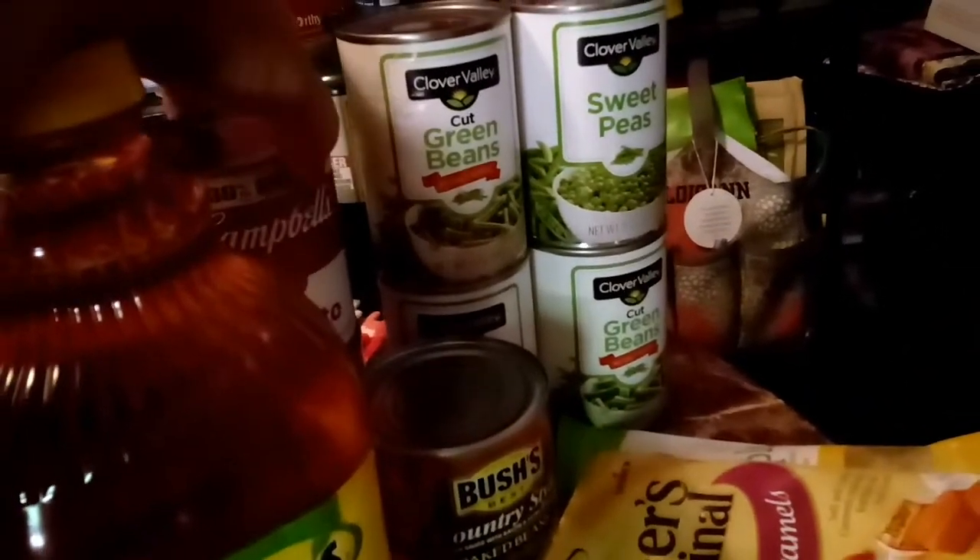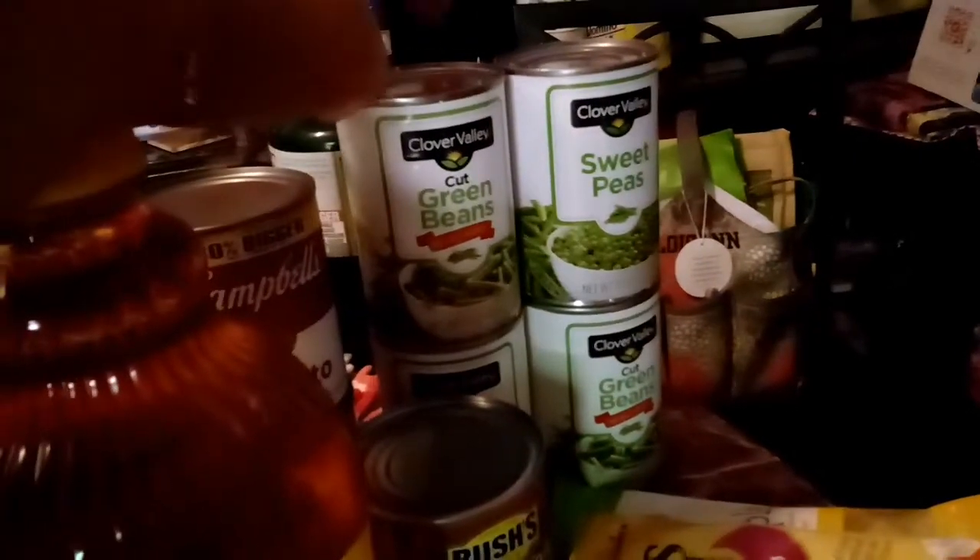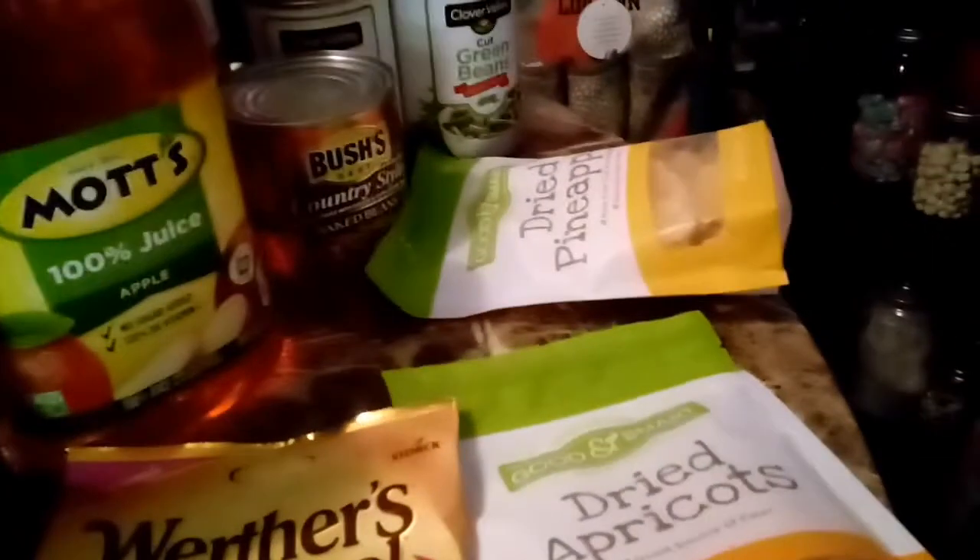50 cents a can on the vegetables — green beans and peas. I got these and I add my brown sugar and onions to it, sometimes bacon. This is a dollar. These are on clearance for 50% off, so these are 75 cents a bag. They're good on your salads, give it a little sweetness.